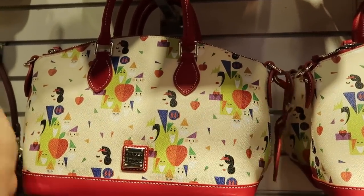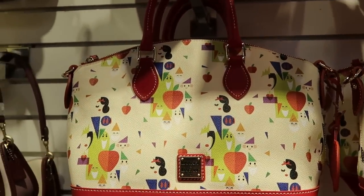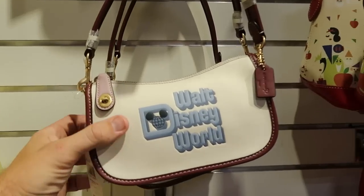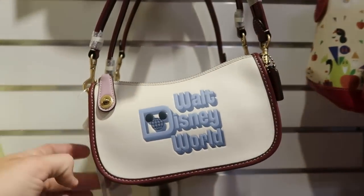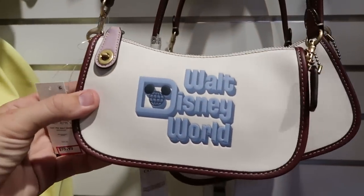They also have some fun Dooney and Burke bags for the 85th anniversary of Snow White — you've got the apple on it, really cool bag — $148 from $298. And they do have a small Disney Parks 50th anniversary Coach bag that says 'Walt Disney World' with a little leather tag for the 50th anniversary — $99.99 from $225.